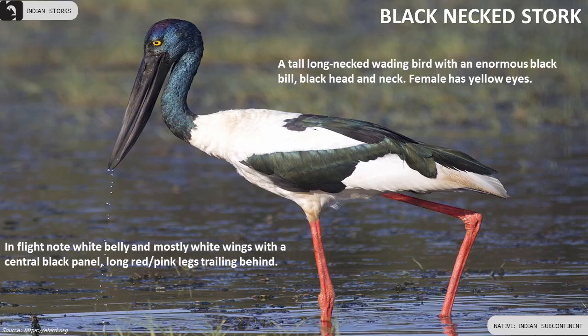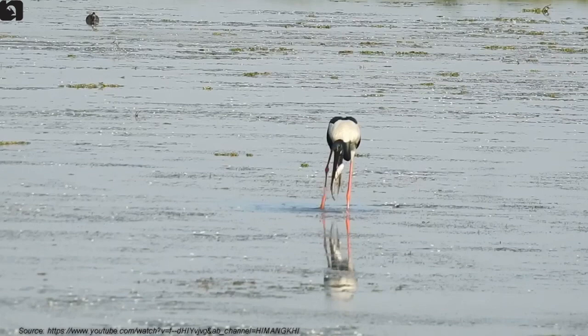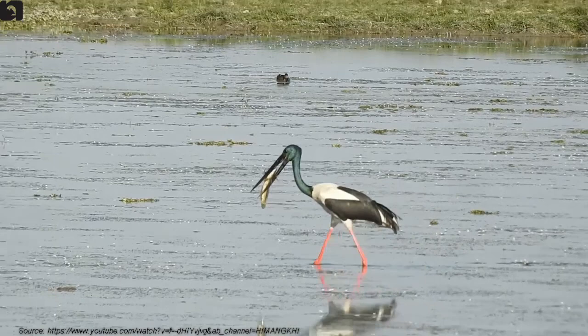Black Neck Stork is a tall, long-necked wading bird with an enormous black bill, black head and neck. They have a white belly and mostly white wings with a central black panel and long reddish pink legs. The female has yellow eyes.